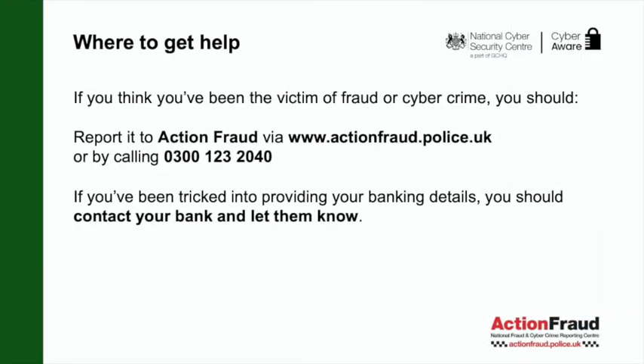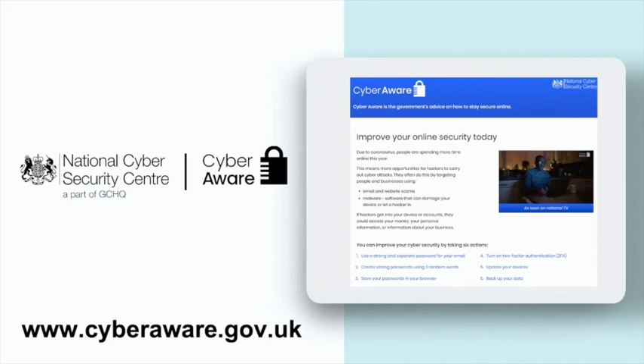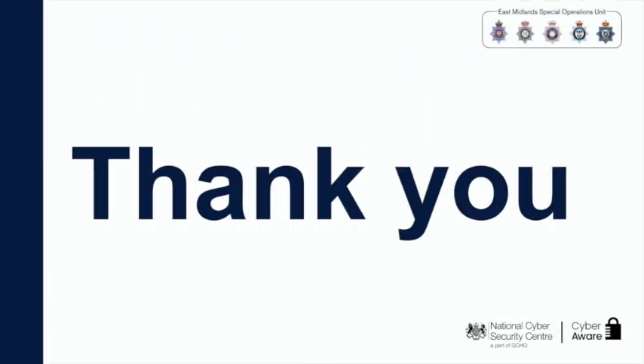If you think you've been a victim of cybercrime or fraud, you should report it to Action Fraud via www.actionfraud.police.uk or by calling 0300 123 2040. If you've been tricked into providing your banking details, you should contact your bank and let them know. For more information on how to get secure online, visit cyberaware.gov.uk or visit eastmidlandcybersecure.co.uk. Congratulations — if you have followed all six steps, you should be more secure online and less likely to become a victim of cybercrime. Thank you.